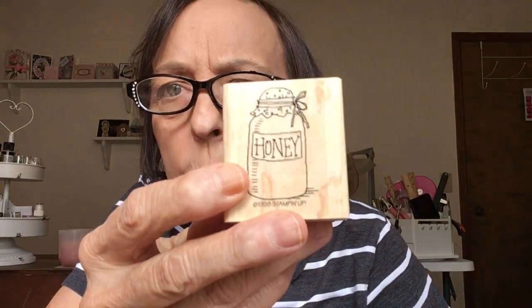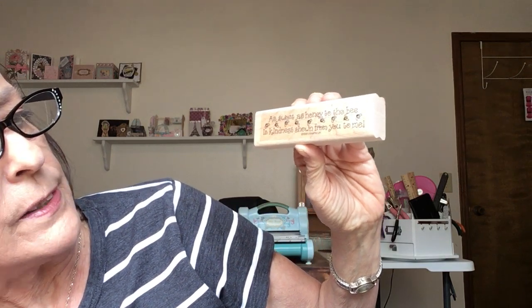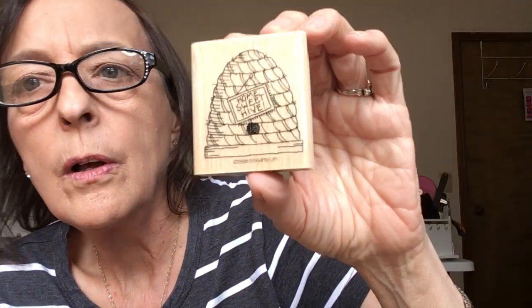Moving on to the bee theme. You can tell how old these are — this plastic was clear when they were new, look how yellow it is! Okay, honey... somewhere in there there must be just a couple of bees because there's a little bee trail. 'As sweet as honey to the bee is kindness shown from you to me' — 1998. So cute. And the last bee one: 'Home Sweet Hive.'